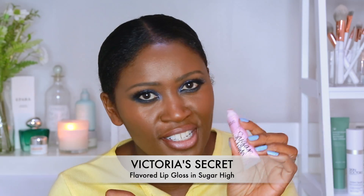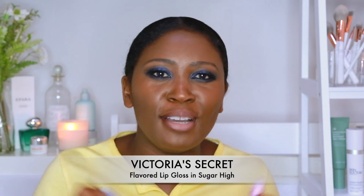I'm going to finish this lip look with a juicy glossy lip. One of my favourites is Victoria's Secret lip glosses — every time I go to the States I always go to Victoria's Secret and buy a whole range. I'm going to use Sugar High, so it's a nice pinky opaque glittery lip look.